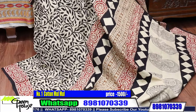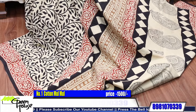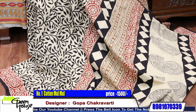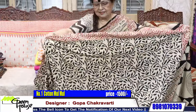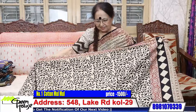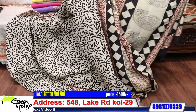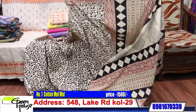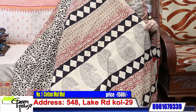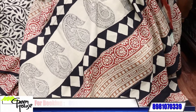Look at this — such a pretty piece. These are simple ones with a blouse piece. The blouse piece is like this. And the achal part of the saree is very artistic. This is for 1500.